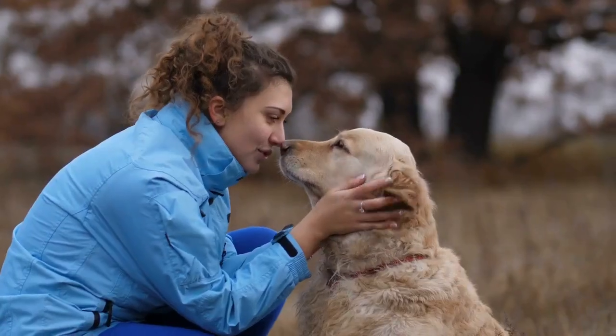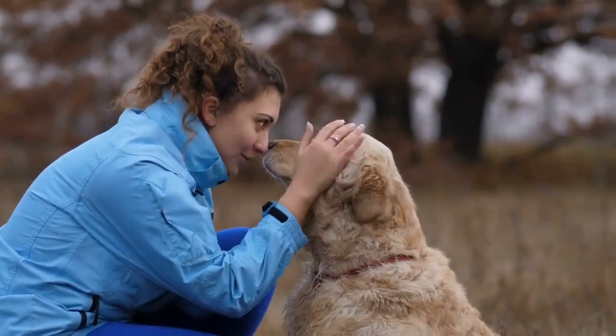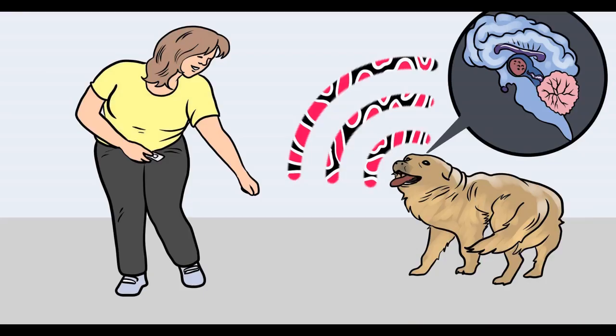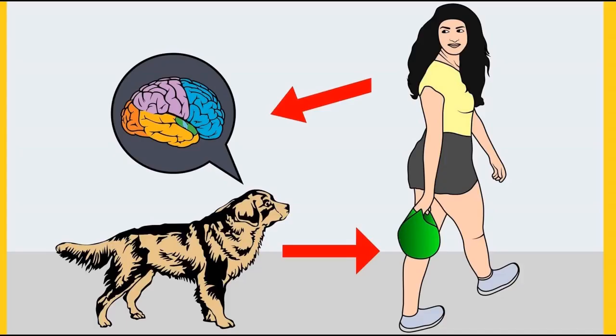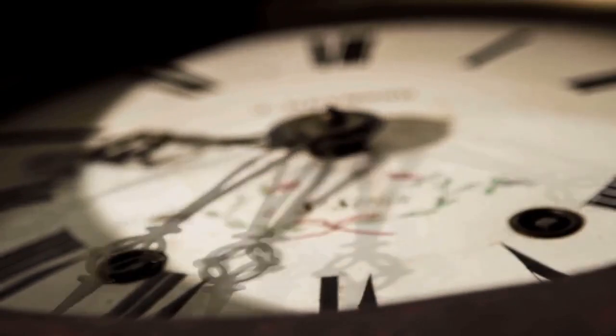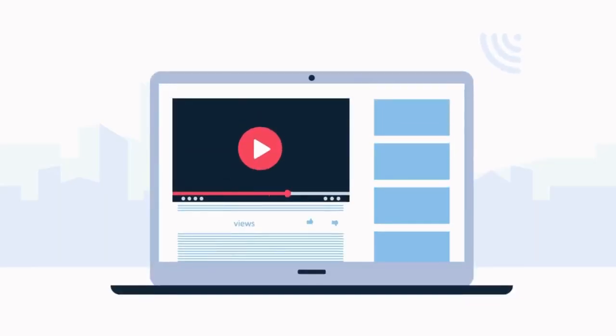Before I move on, I want to ask you a simple question. Do you want to train your dog for basic commands like sit and stay? Do you want to stop behavioral problems like pooping inside the house, biting, jumping, or barking? If yes, please grab the free dog training secrets guide in the description, available for free only for a limited time.